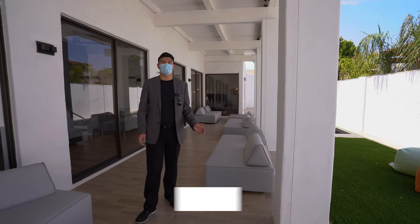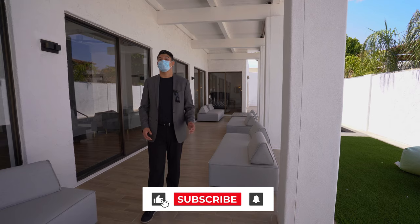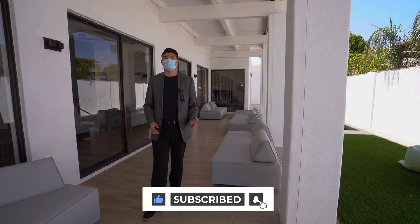That is it, guys. Thank you so much for watching. Please like and subscribe, and please comment and let me know what your favorite part of the home is. Thanks, guys!